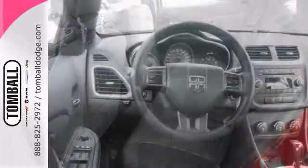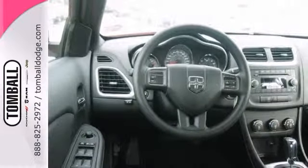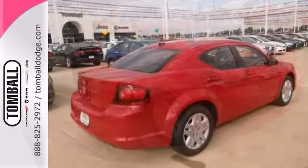And with an unbeatable 4-star crash test rating, this sedan puts safety first. Is this the vehicle you've been looking for? Stop in for a test drive today.